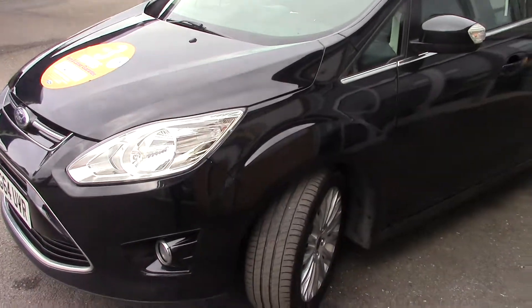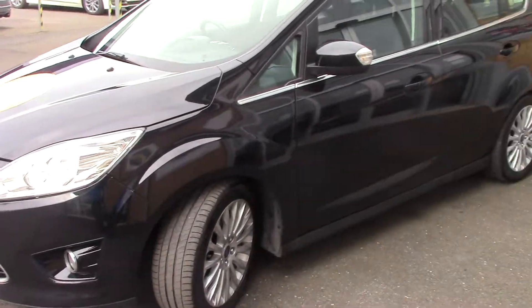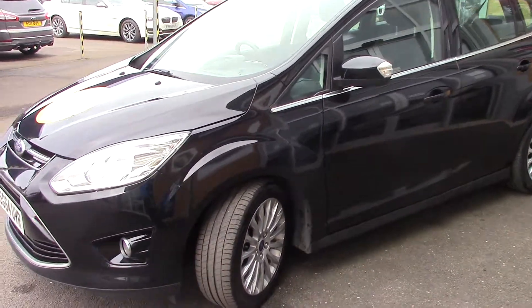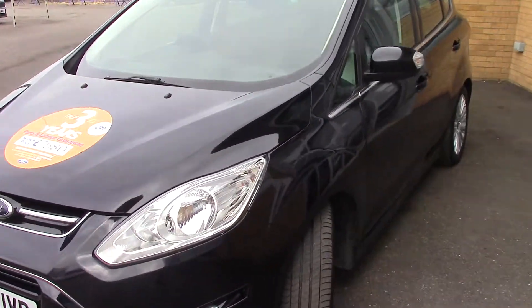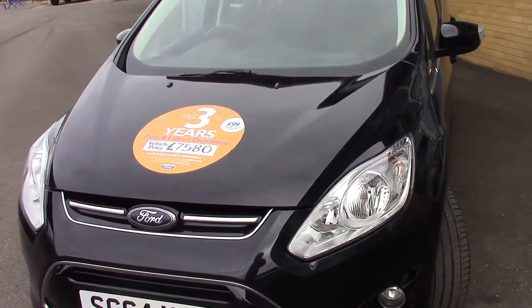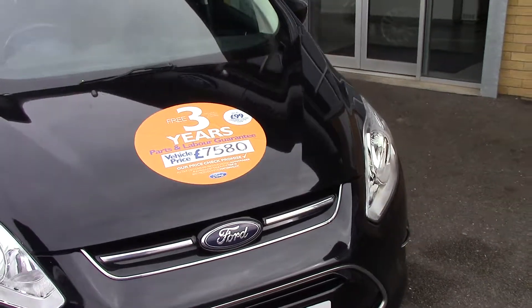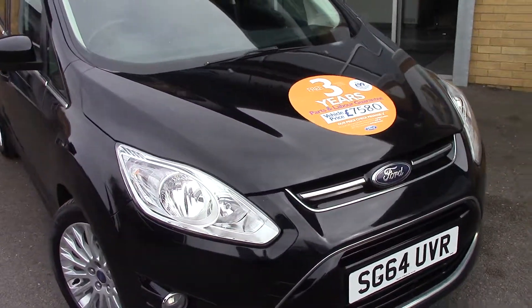Good value for money at £7,500. As with all our used cars, this one also comes with an offer of a free three-year warranty — parts and labour, unlimited mileage. Thank you for watching.